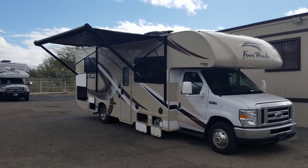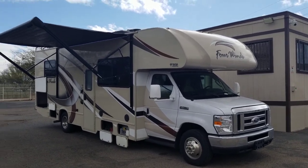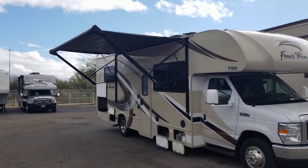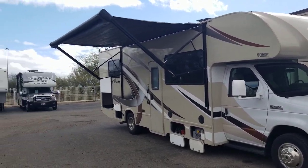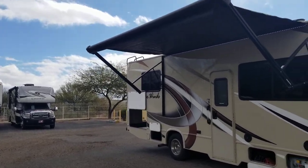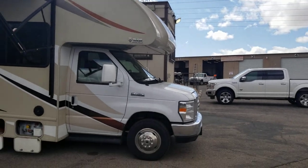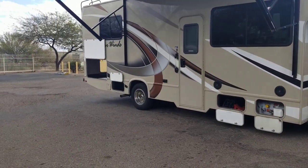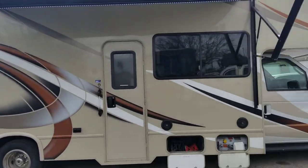Alrighty guys, welcome back to another walkthrough. Today we're looking at a 2019 Thor Four Winds 20AZ Class C. This is a single slide Class C on the 450 chassis. It's actually a great little floor plan — just under 30 feet overall, 29 feet 11 inches. What we're going to do is run through the exterior here, then jump inside and see all the features inside too.